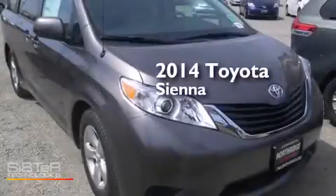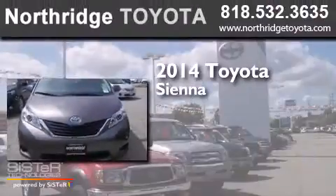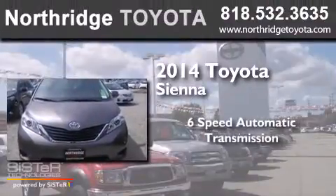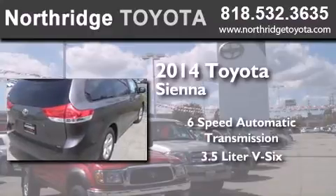This is a brand new 2014 Toyota Sienna. This minivan has a six-speed automatic transmission and a 3.5 liter V6.